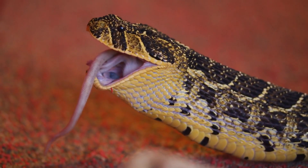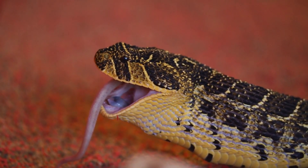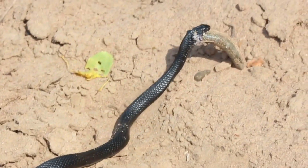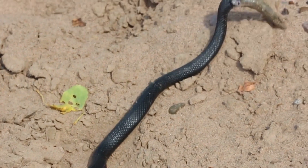Snakes are known for their ability to swallow prey whole, thanks to their flexible jaws and stretchy skin. Sometimes, if a snake feels threatened or disturbed, it may regurgitate its food to escape quickly.